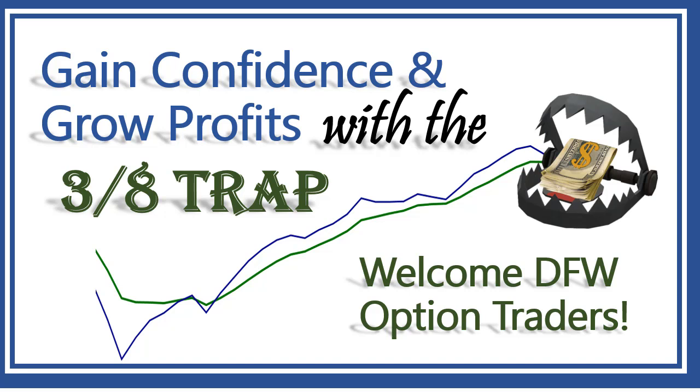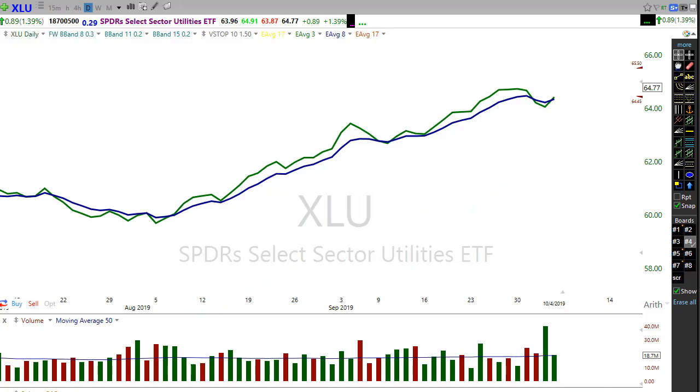I want to get into some of the questions people might have about the 3-8 trap — looking at how we set up entries, how we set up stop losses, and things like that. Let's jump into some charts. I've got my chart set up with only the 3-period exponential moving average and the 8-period exponential moving average, and I want to show the simplicity of trading this strategy.